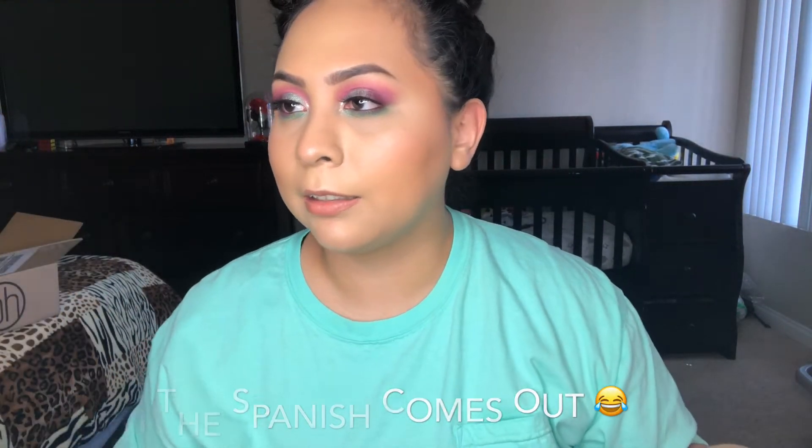Hey guys, welcome back to my channel! Today I'm going to be doing a haul. I got clothes from OshKosh and Carter's, and I also got some stuff from Bailey's Mission, which is a YouTuber's brand — I'm gonna link everything down below. I also got some stuff from BH Cosmetics.